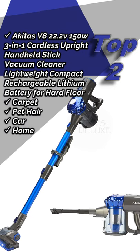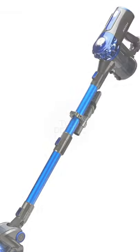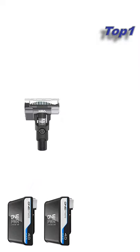Akita V8 22.2V 150W three-in-one cordless upright handheld stick vacuum cleaner. Approximate price is 59 pounds.